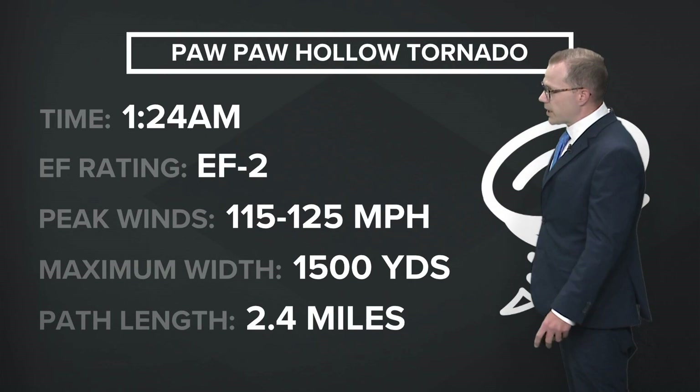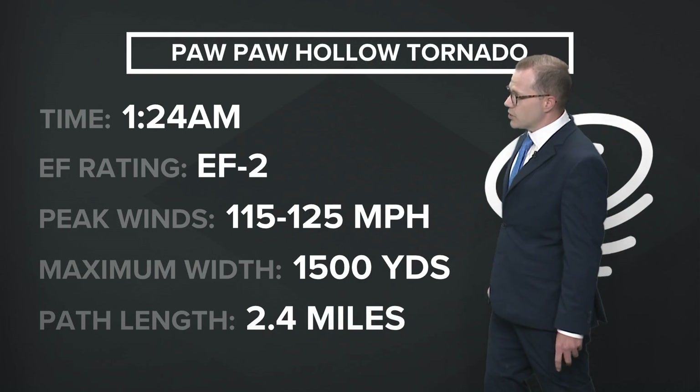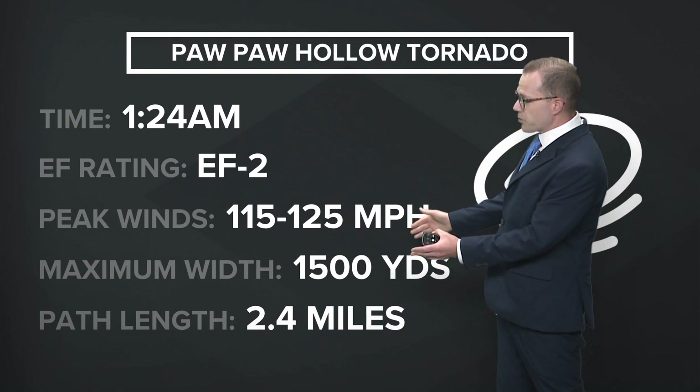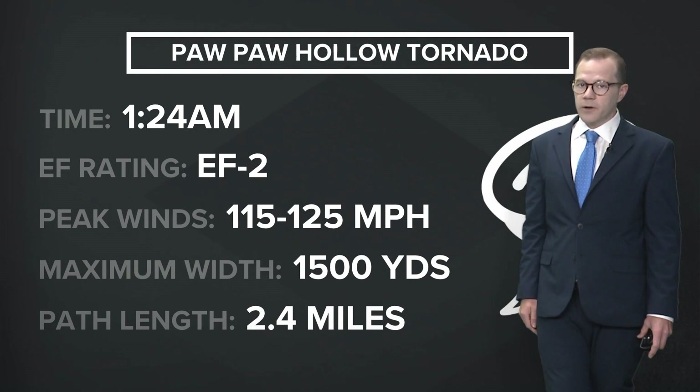The Papa Hollow tornado was also rated an EF2, with winds of 115 to 125 miles per hour. It was rather wide as well — 1,500 yards wide and on the ground for 2.4 miles.